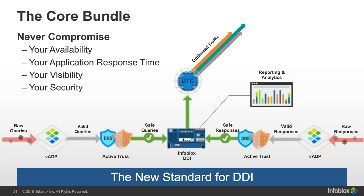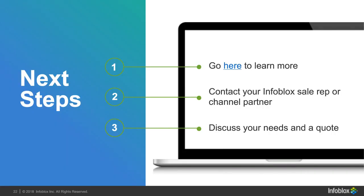If you're interested in the Core Bundle and its terms and conditions, there will be a live link in the presentation sent to you. You can also search our website for 'core bundle.' Any sales representative will be happy to tell you about the opportunity and discuss getting a quote or discussing your needs.